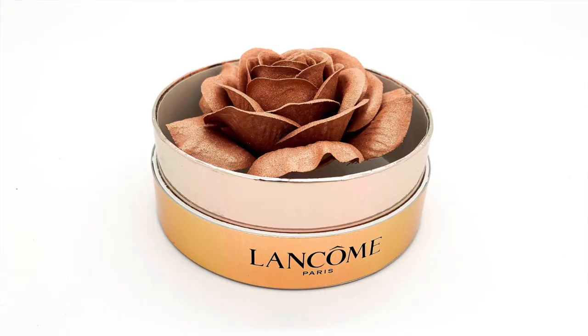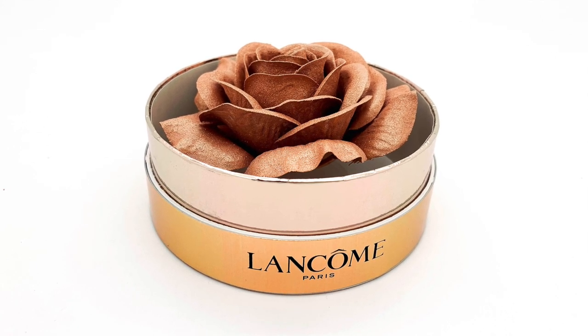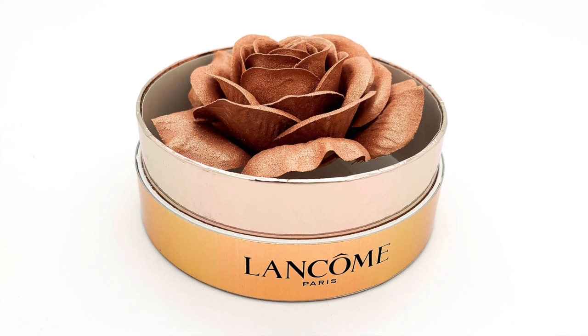Makeup wise, I got this absolutely gorgeous Lancôme highlighter. I'll definitely insert a close-up of this because it is the most ornate and unusual highlighter I think I've ever seen, and it would make the most unbelievable Christmas present. It's another product I haven't tried — I don't think I've ever owned a Lancôme highlighter. It's a limited edition Christmas edition. It's an iridescent gold highlighter — definitely a great one for the Christmas party season. Just so beautiful; can't wait to try this one out.